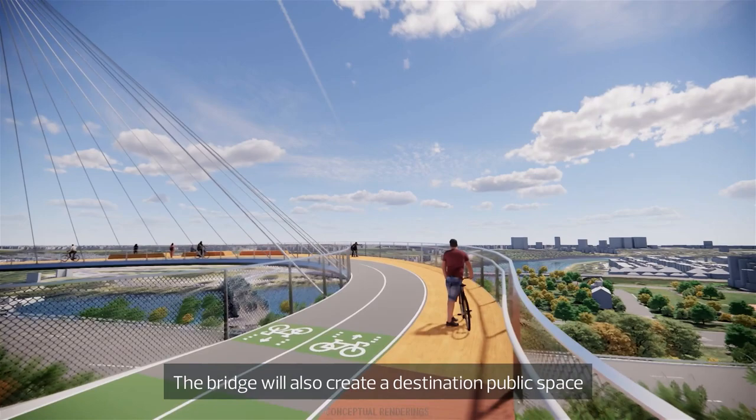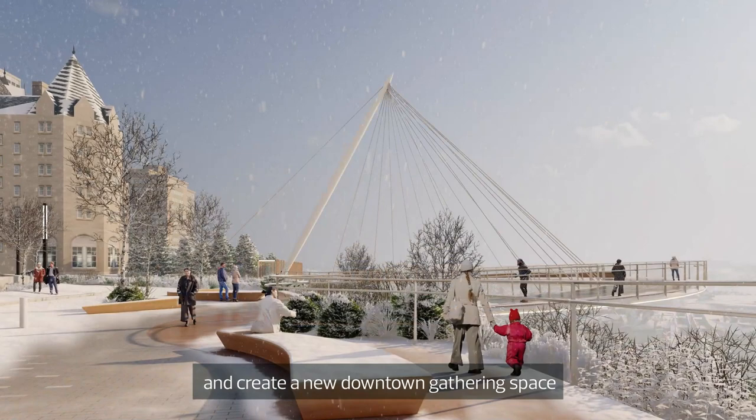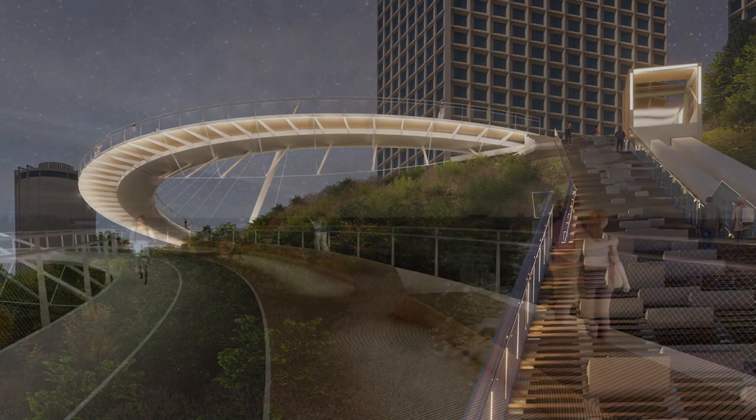The bridge will also create a destination public space, which aims to become a signature Edmonton experience for both residents and visitors. It will provide public access to some of the best views of the city and create a new downtown gathering space at the edge of the River Valley. Lighting and other design elements will create a dynamic downtown destination throughout the seasons.